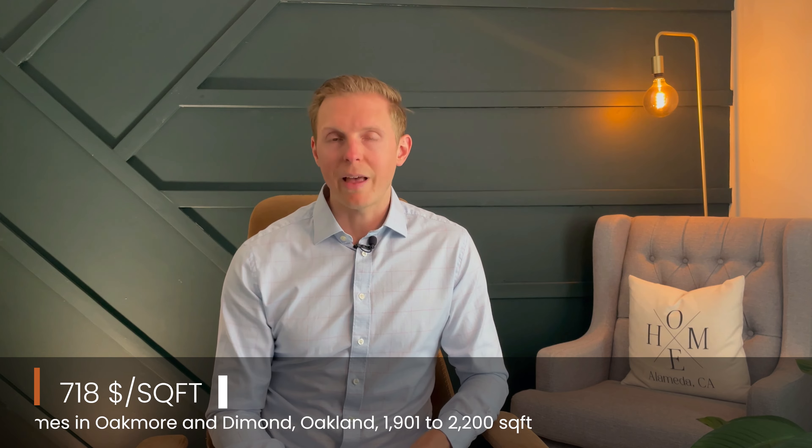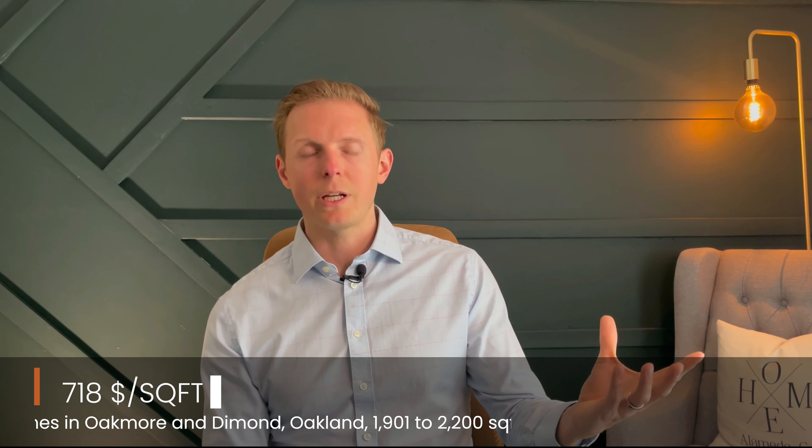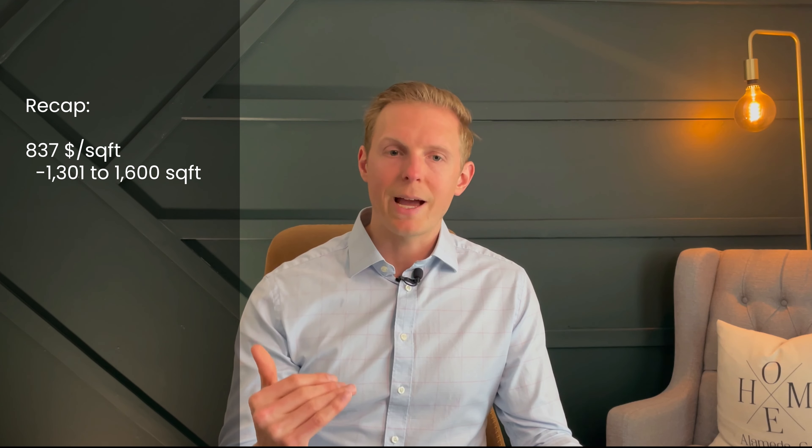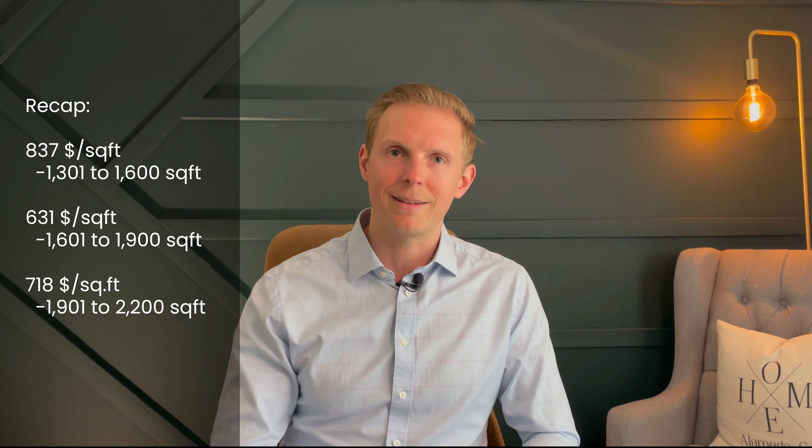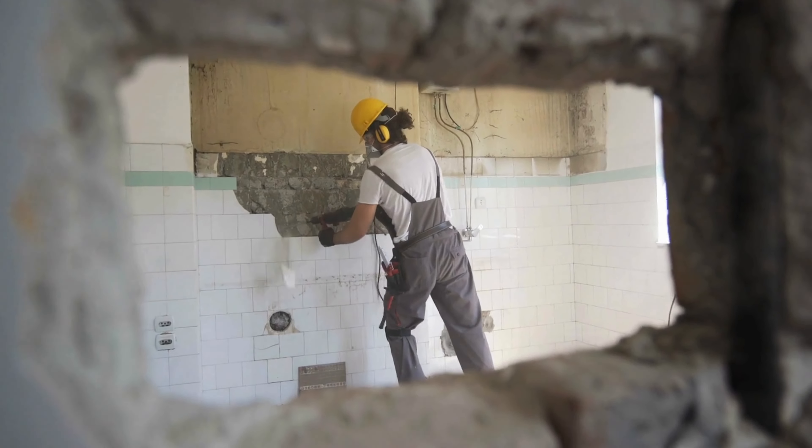When you jump up to 1,901 to 2,200 square feet, you actually increase again — an increase of 13.7% per square foot, up to $718. So just to recap: from 1,300 to 1,600 you're at $837, it drops down to $631 a square foot from 1,600 to 1,900, and then 1,900 to 2,200 increases to $718. The overall trend is downwards on average, but I think that the 1,600 to 1,900 range probably skewed a little bit low because I know there were a few fixer-uppers that did sell for lower prices in that range in the last six months in these neighborhoods. I wouldn't say that's a general trend you should stake your claim on necessarily, but it's what the data has been showing us today.